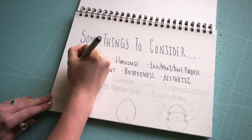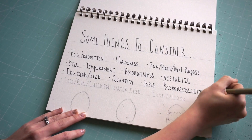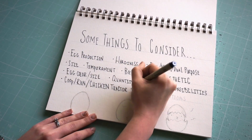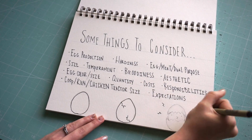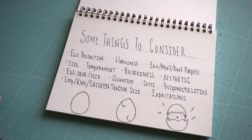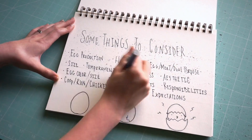Hardiness: how tolerant they are to cold or heat. Egg/meat dual purpose: this determines whether your birds will be only for eggs, meat, or both. Size determines coop and housing type. Temperament: how easy they are to handle. Broodiness: great for hatching your own eggs, but can lead to issues if not addressed properly. Aesthetic: whether you want a fancy flock with certain characteristics or not.